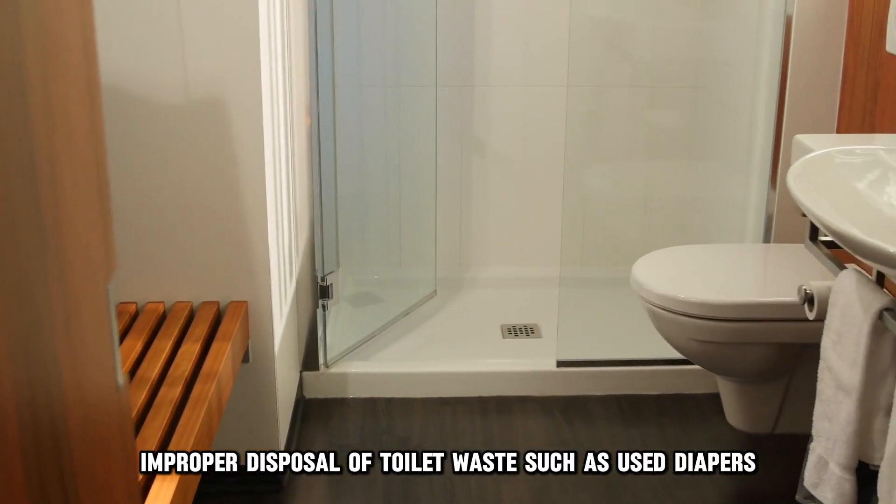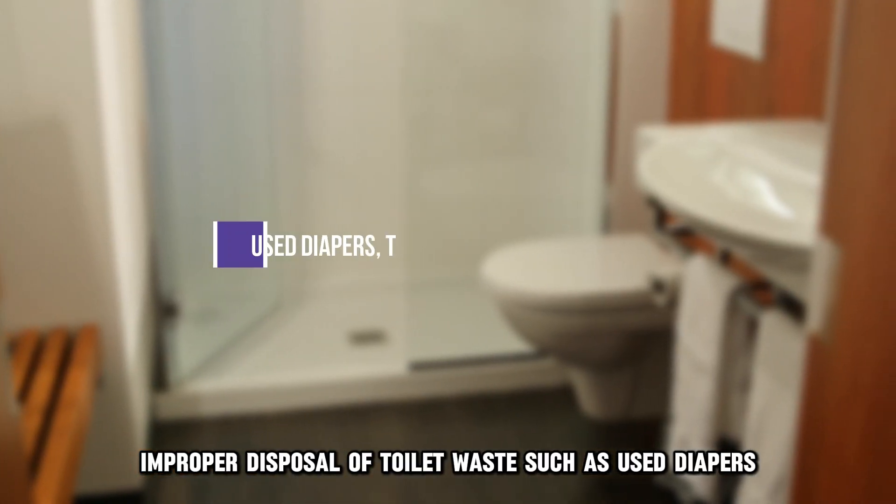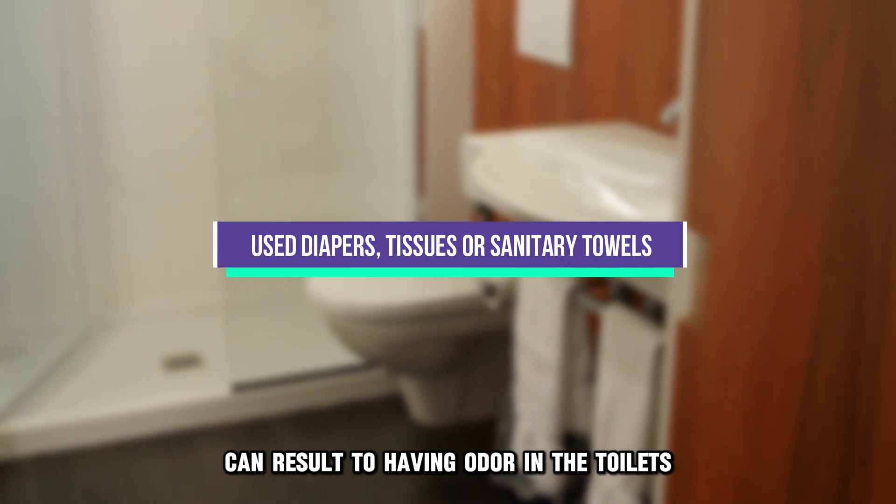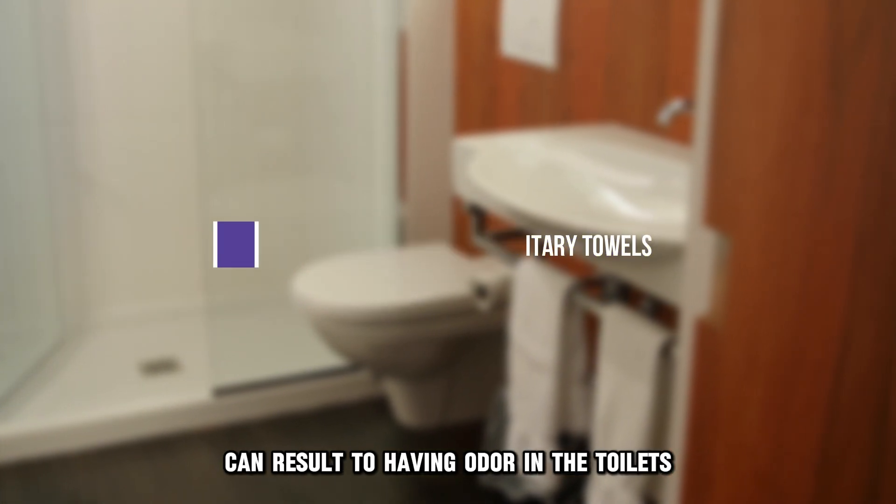Improper disposal of toilet waste, such as used diapers, tissues, or sanitary towels, can result in having odor in the toilets.